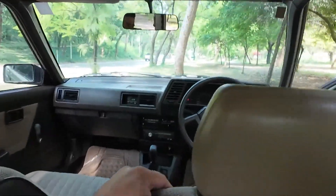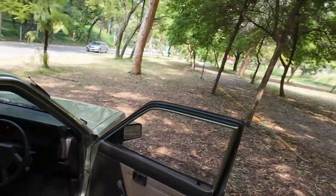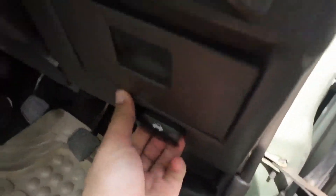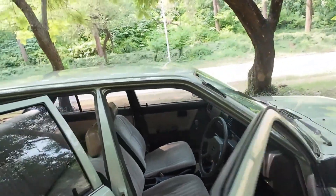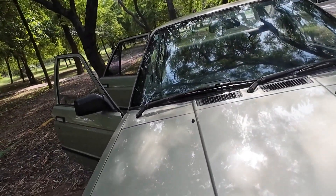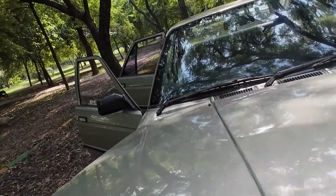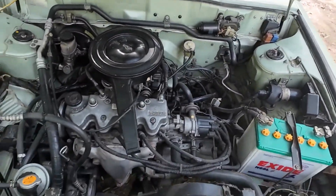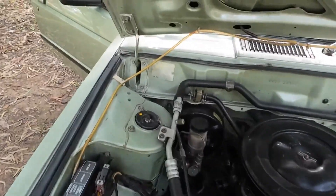Now let's check the engine. You have to check the car — the engine bay opens up. You can see the engine is in perfect condition, including the bay and the wiring.